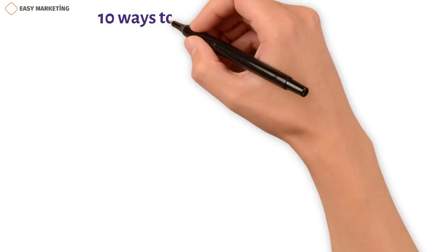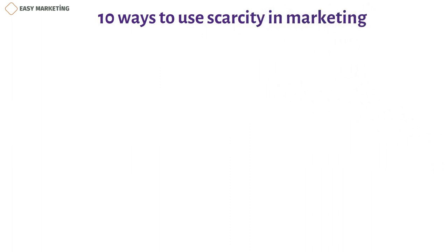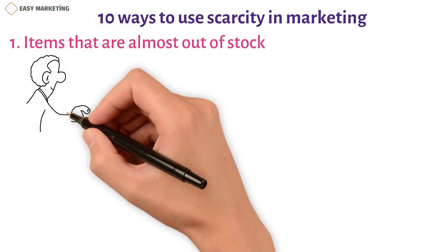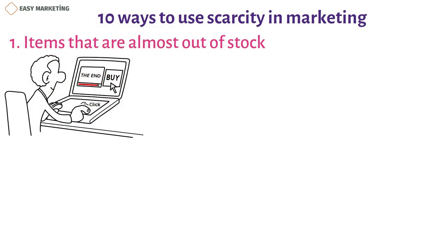Consider the following 10 scarcity marketing strategies to help increase sales for your business. Strategy 1: Items that are almost out of stock. One way for an online store to use scarcity marketing is to show that a product is almost sold out or has low stock.